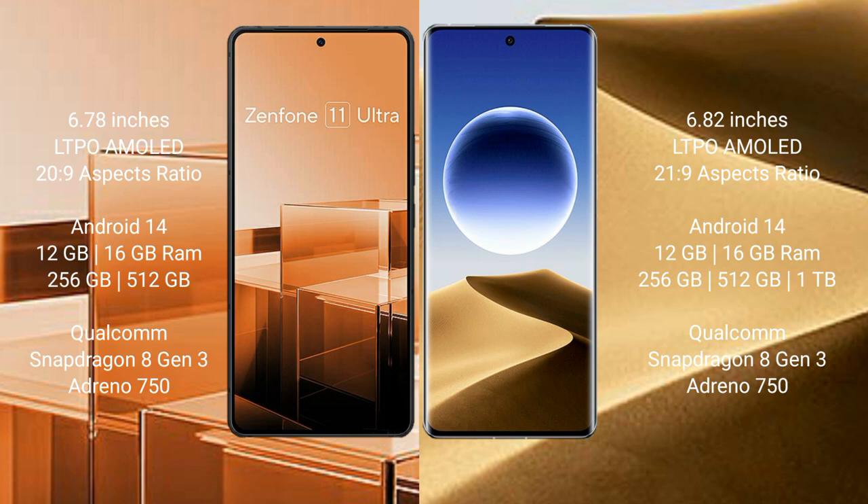Oppo Find X7 Ultra runs on Android 14 and comes with 12GB or 16GB RAM and 256GB or 512GB internal storage, with a Qualcomm Snapdragon 8 Gen 3 processor and Adreno 750 GPU.